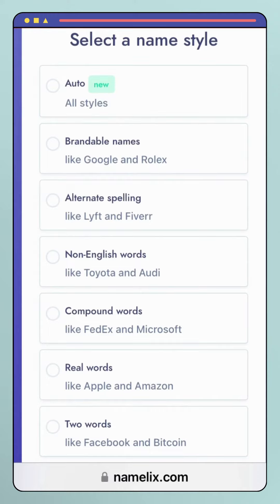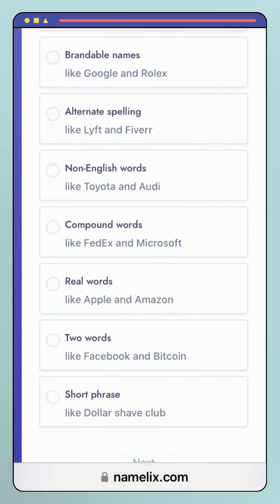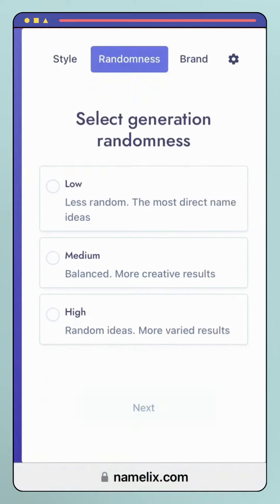Domain Availability: Namalix checks domain availability for the suggested names, ensuring that the brand name can be used across all digital channels.